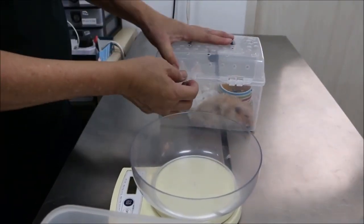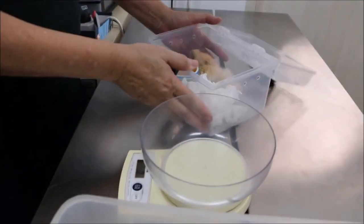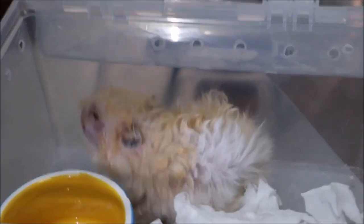14th of August, 2018. This is a Syrian hamster, 2 years and 4 months, male, not neutered. How old is it? 2 years and 4 months. So this one is older — 2 years and 5 months. This is older than the other hamster.